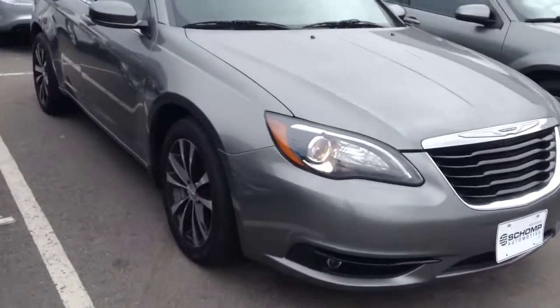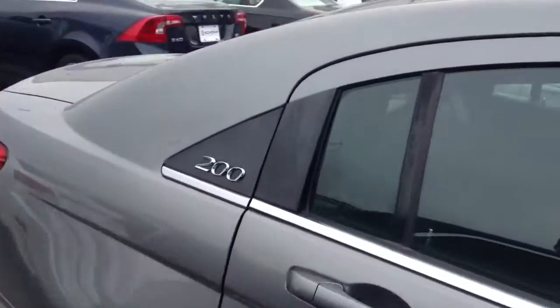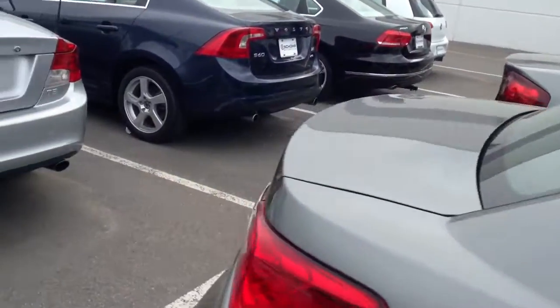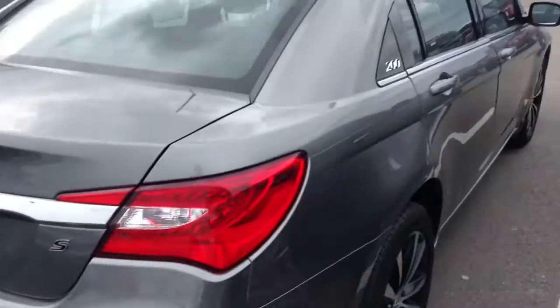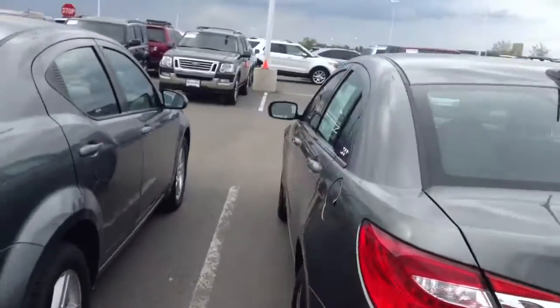The car looks to be in pretty solid condition all the way around. Not seeing any terrible blemishes on the body. Looks like there are a couple of paint chips, maybe some stuff that can be buffed out easy. Anyways, not in too bad of shape for a used vehicle.